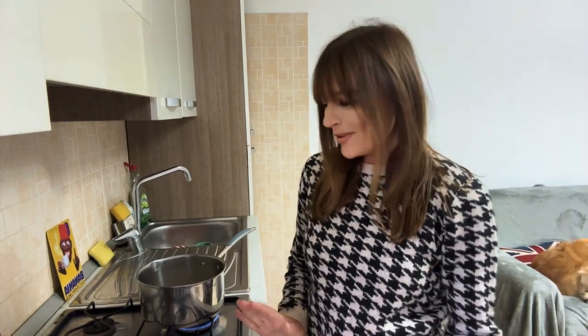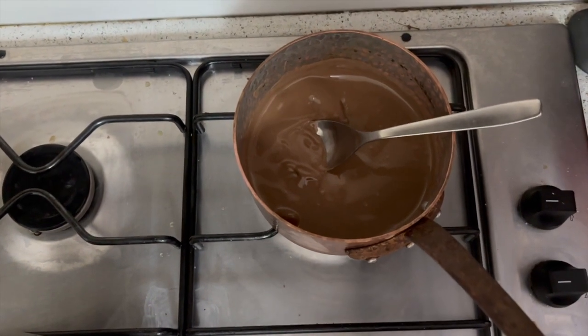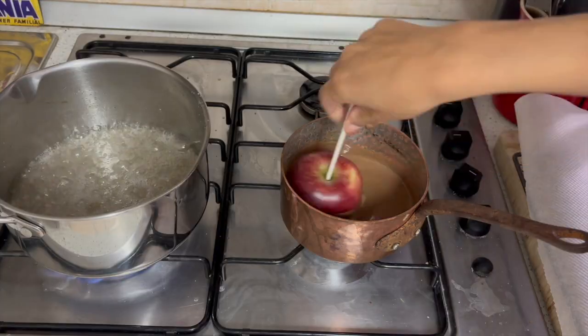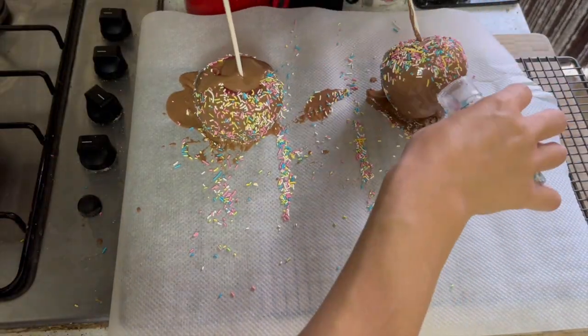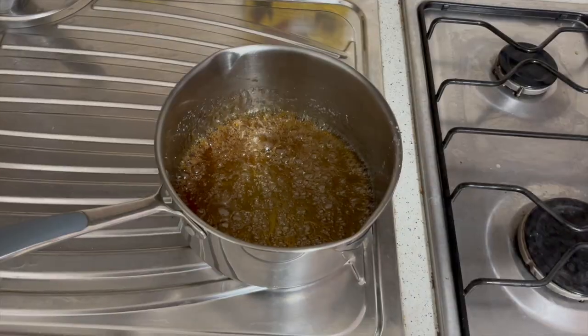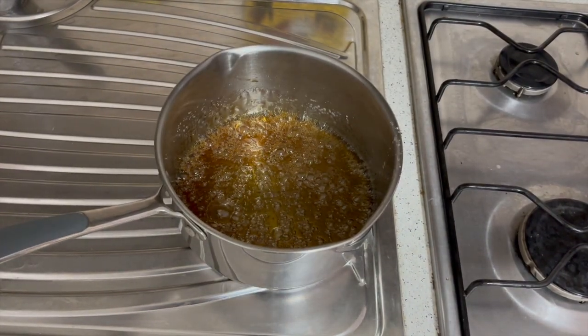With Guy Fawkes done it's time to start on the Bonfire Night snacks, and nothing says Bonfire Night more to me than toffee apples, so I'm going to start with those. In the pan I've just got some caster sugar which I'm dissolving into a small amount of water, and then once that's done I'll bring it to the boil and quickly dip my apples in. I'm melting some chocolate over here as well so I can do some with chocolate and sprinkles. My caramel is ready and I've just put it on a cool surface to stop it from cooking anymore.